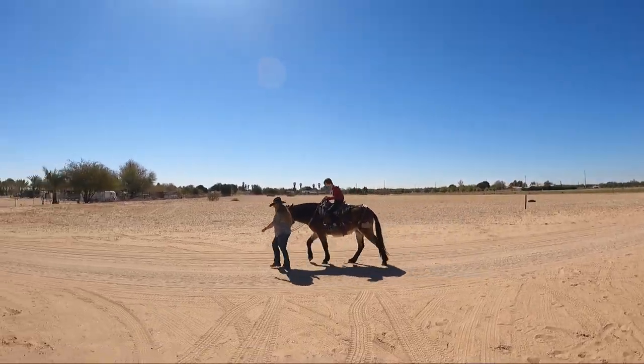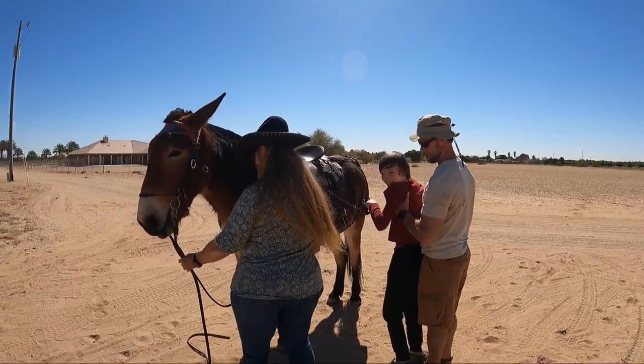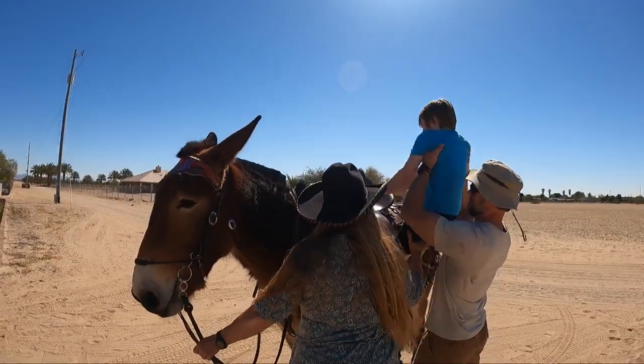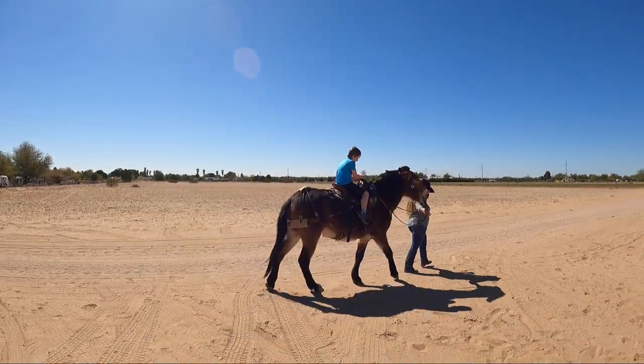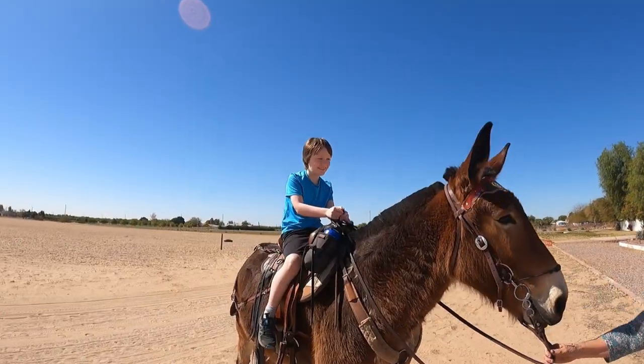Oh, it's bumpy! There you go — that felt so cool! Yeah, there it is. Get up there, here we go. That was awesome!